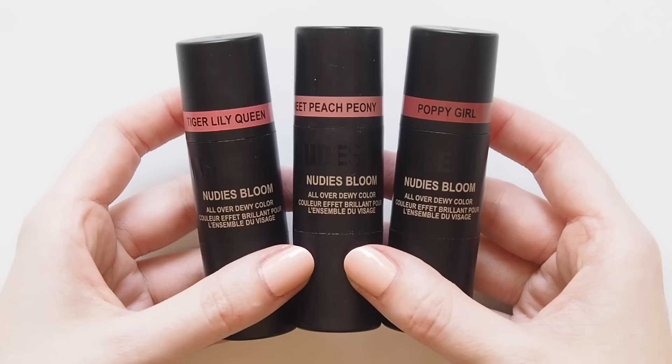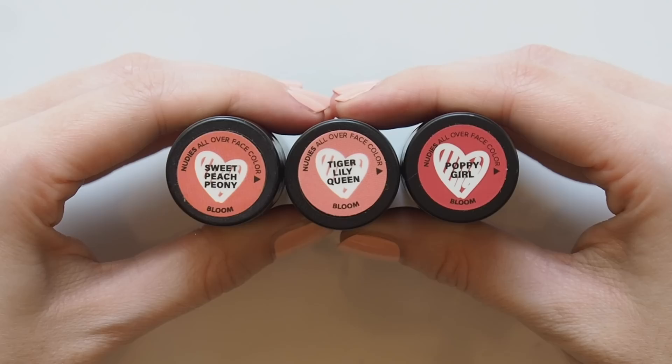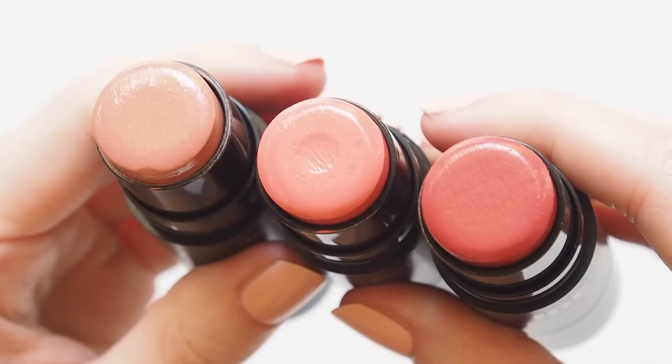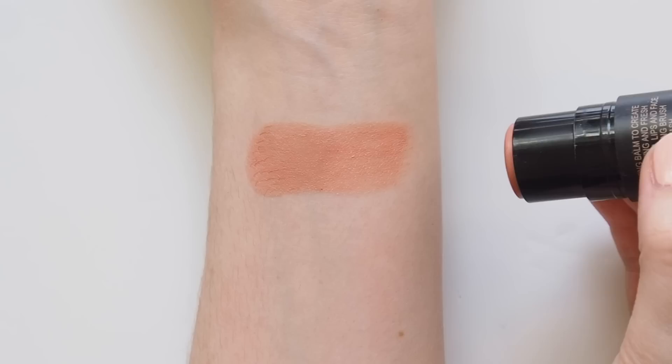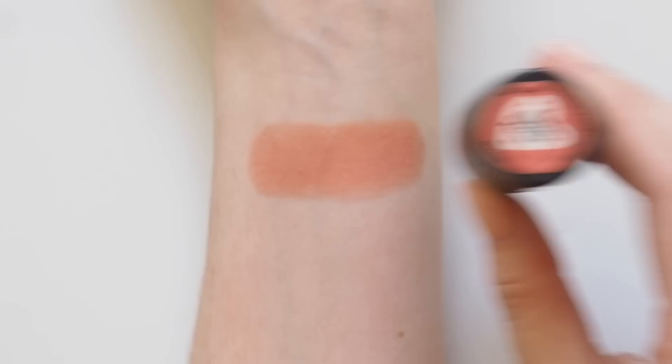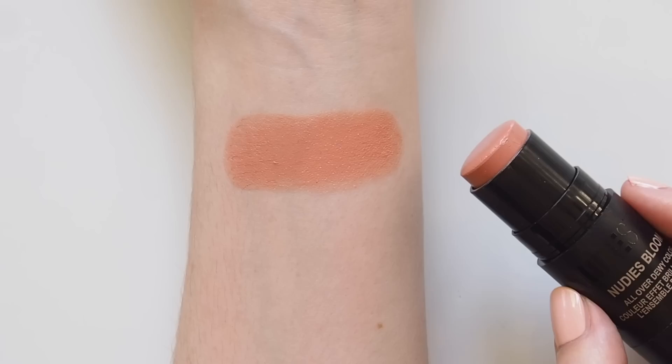In May 2019 a new set of Nudestix blushes joined the family — the Nudies Bloom All Over Dewy colour. They're much more fresh, sheer and dewy than the Nudies mattes. There are four shades and I purchased three. Sweet Peach Peony is my favourite Nudies Bloom shade — it's called a soft warm peach with orange undertones, and that's pretty spot on for me. A very light peach compared to Salty Siren, such a nice summery colour that brightens up your complexion. I love this shade on the eyes for a light-catching, dewy look too.